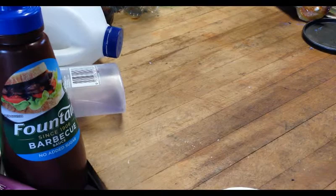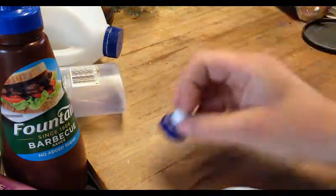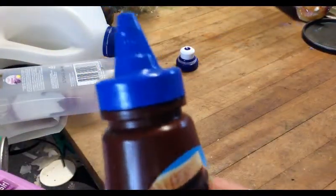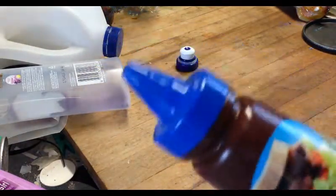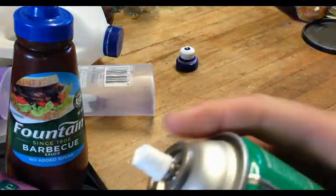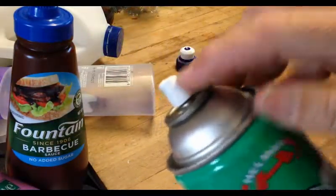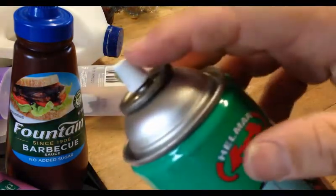I have a big pile of lids here. Pop-top lid from a pop-top bottle - number two. Sauce bottle lid - that would be number two as well. The cap on the silicon spray here - that would be number two.